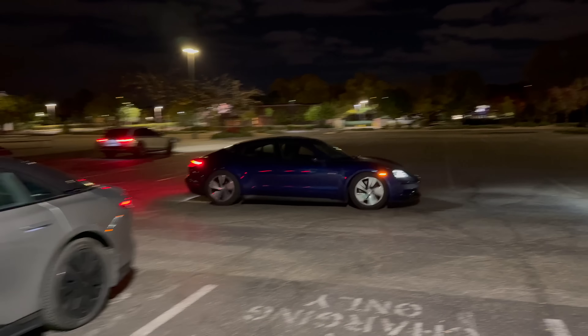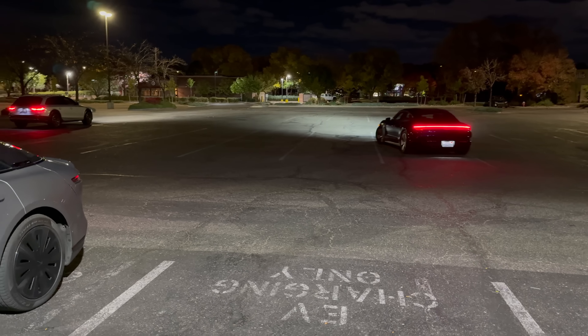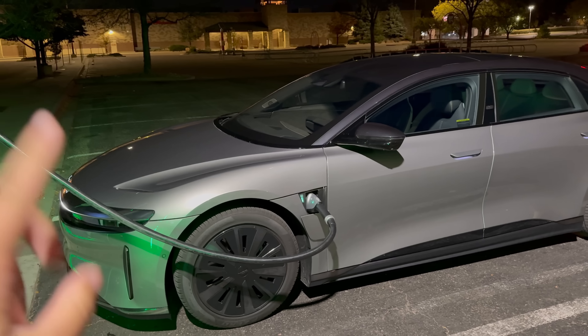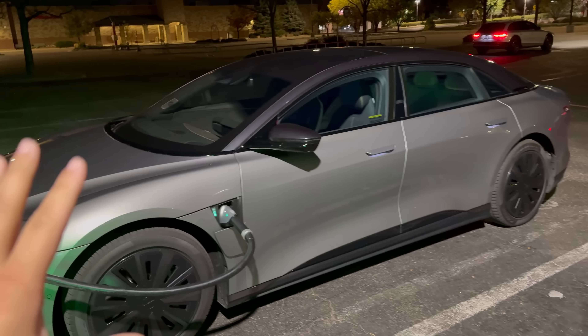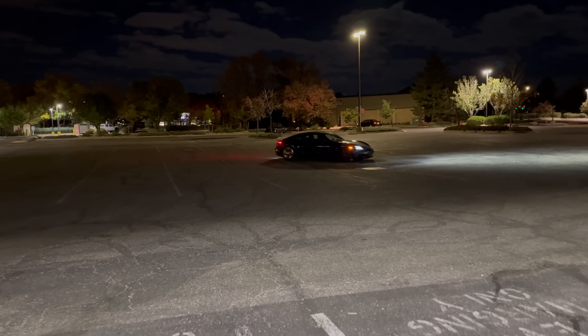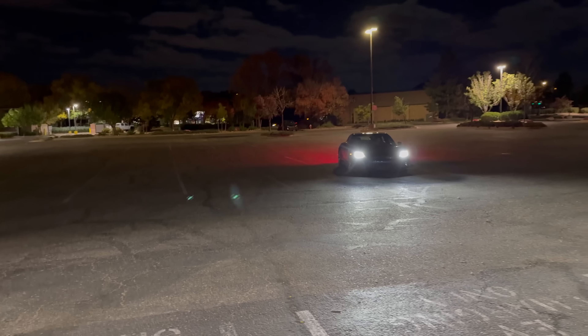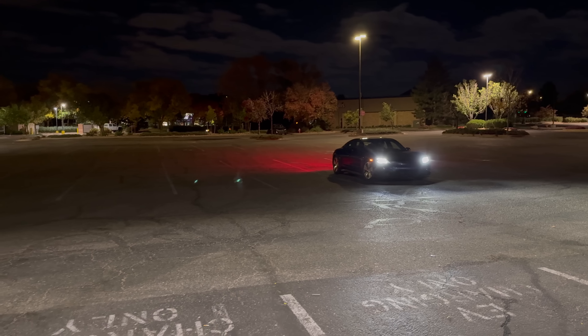Here comes Ryan in the Taycan right now, ready to rock and roll. We're going to wait for the Lucid to finish up, I'll go out and shoot our video, and as soon as we're done, Ryan's going to plug in with the Taycan. They are both spec'd to be the longest range and fastest charging variants of each car.